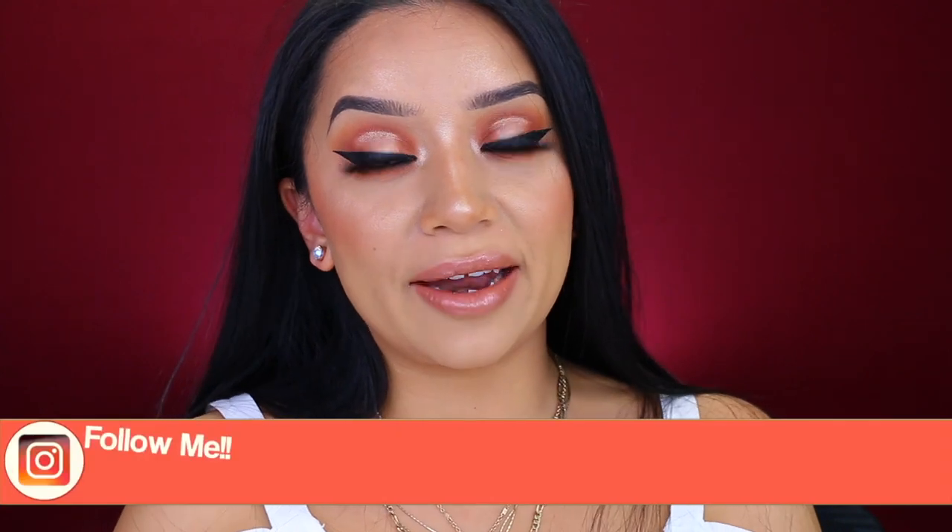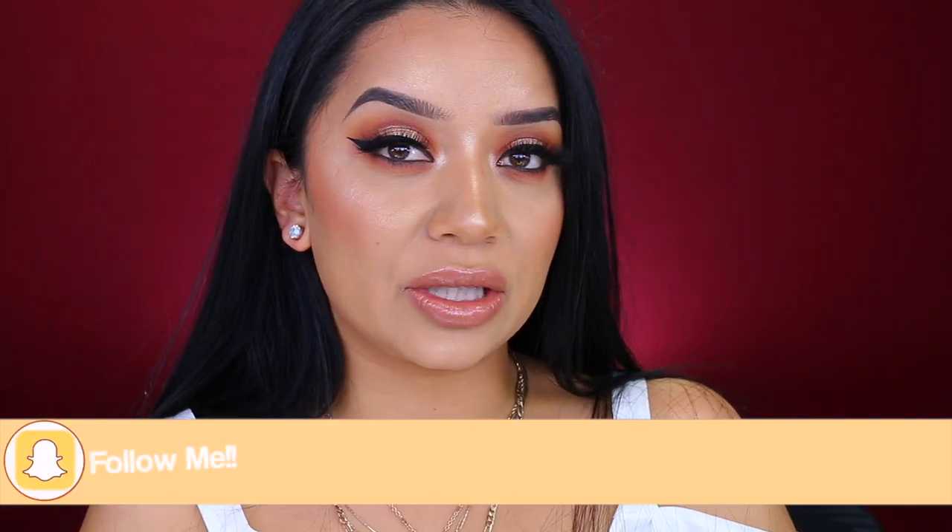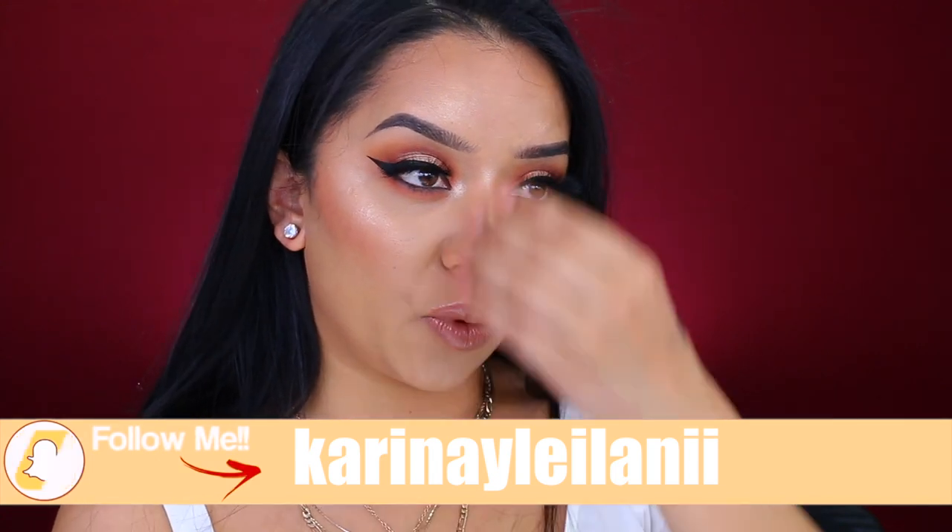Today we are doing a full face of first impressions on drugstore makeup. These are my favorite videos to film. I asked you on my Instagram and on my Snapchat what you guys wanted to see first, and tons of you voted for a full face first impression. So that is what we're doing today. We are serving you so much highlight — it is going to be pretty glossy up in here. So if you guys want to see how I got this snatched face, just keep on watching.